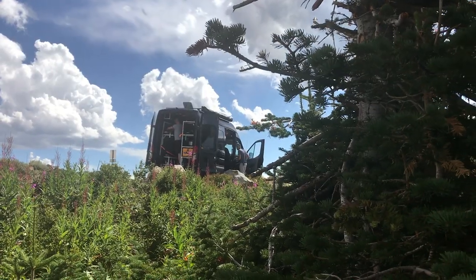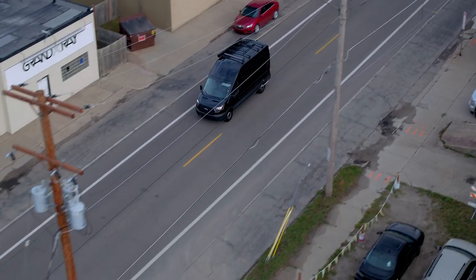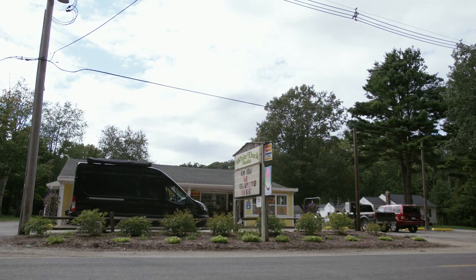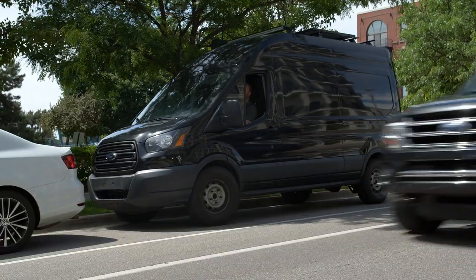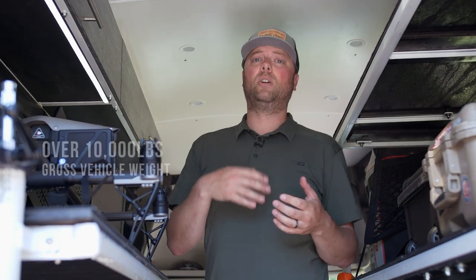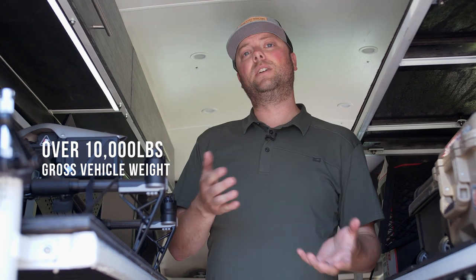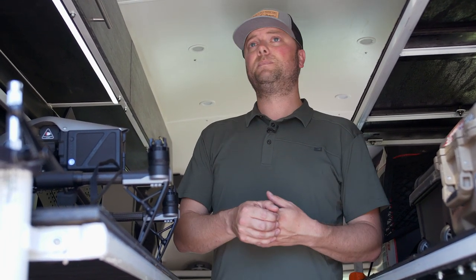It took us a while to find this exact combination because I wanted the headroom — the Transit is actually the tallest of the high roof vans available on the market — and I wanted the efficiency. On the road you're limited to a width, limited to a length, and in our case we had to be under 10,000 pounds. Over 10,000 pounds engaged in interstate commerce means you need DOT numbers, you need to stop at weigh stations, you need professional drivers — we wanted none of that.